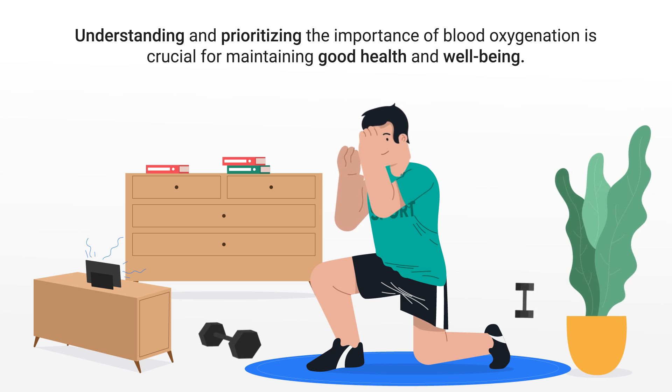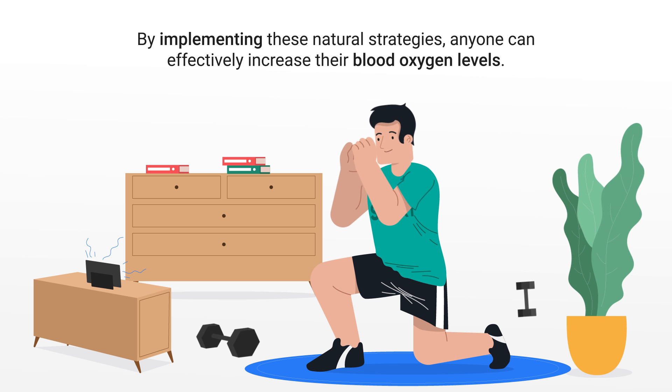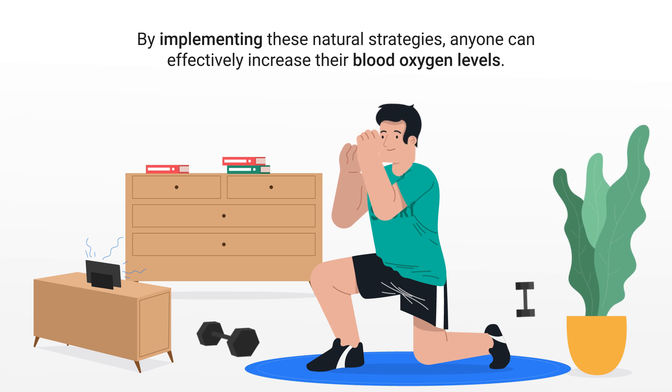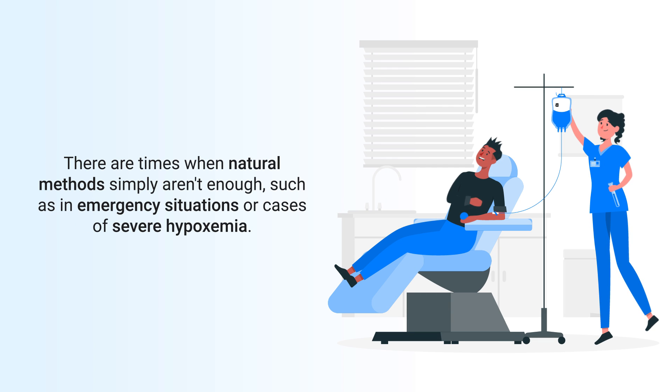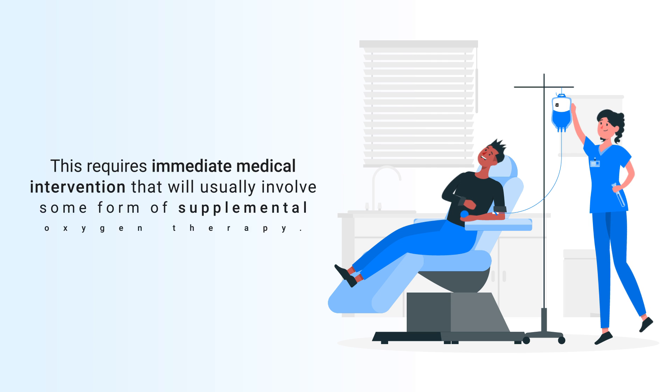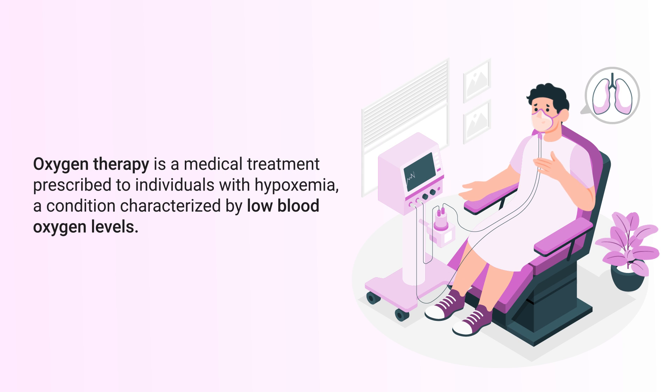Understanding and prioritizing blood oxygenation is crucial for maintaining good health and well-being. By implementing these natural strategies, anyone can effectively increase their blood oxygen levels. However, there are times when natural methods simply aren't enough, such as in emergency situations or cases of severe hypoxemia, which require immediate medical intervention that will usually involve some form of supplemental oxygen therapy.